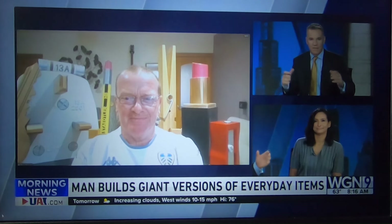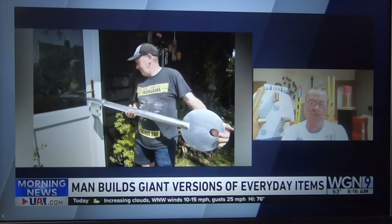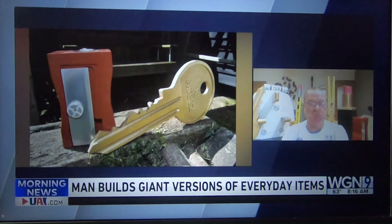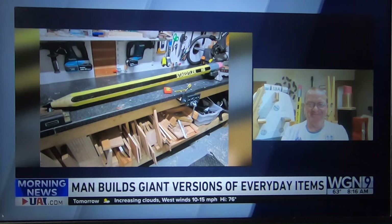I know miniatures is a really big thing — they have a convention — and it really changes the way you look at something when it's miniature. Why did you go the other direction? Well, first of all I wear glasses so miniatures are going to be quite difficult, and it was just a challenge that I laid down for myself. After discussions with my wife, I picked up a tape measure, walked into my workshop, picked up a plug, and that's how it started.